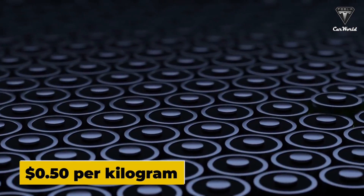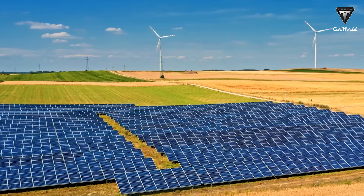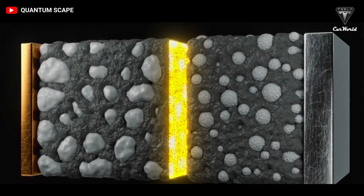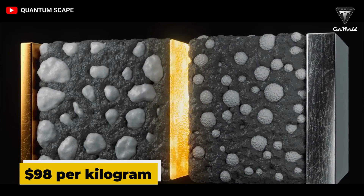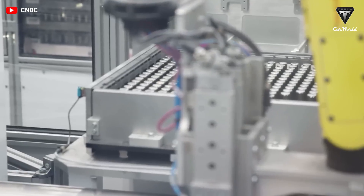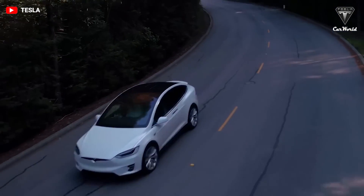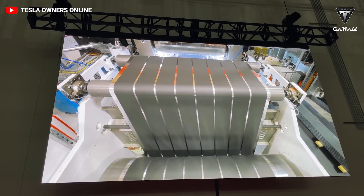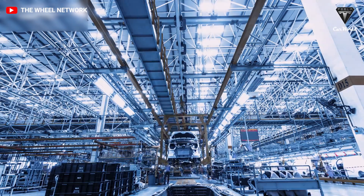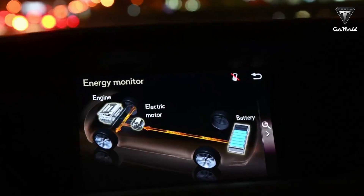Moreover, urea currently costs 50 cents per kilogram when produced at large scales. LiFSI — lithium bis(fluorosulfonyl)imide — the electrolyte for the 4680 battery, costs $98 per kilogram. Aside from aluminum and graphite, the electrode materials in an aluminum battery are also very cheap and negligible in overall cost. As the professor says, 'What you have is a battery made with some of the cheapest and most abundant materials you can find on Earth, and it actually has good performance.'